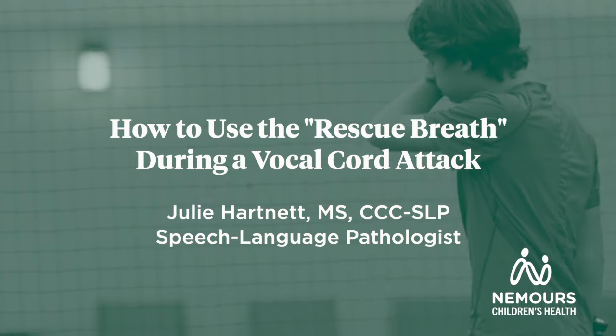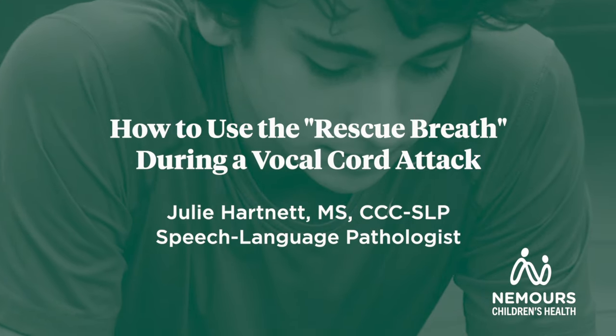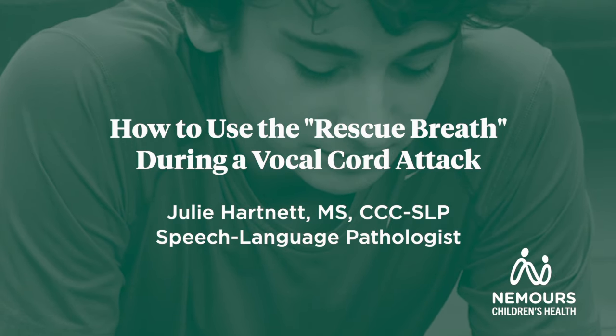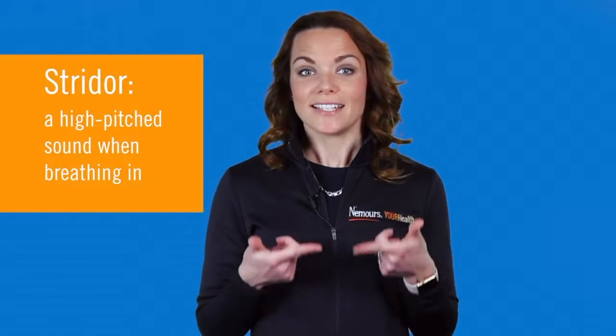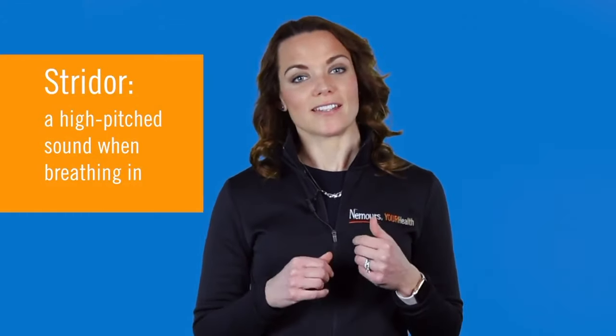When you're experiencing a vocal cord attack, the vocal cords squeeze together, much like a cramp or a charley horse. This makes it difficult to breathe as the airway is being slightly closed off, causing stridor, sounding like this, and increased tightness.